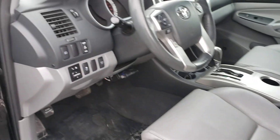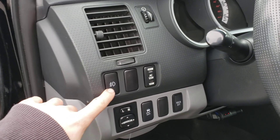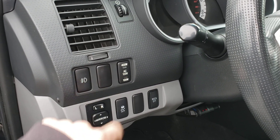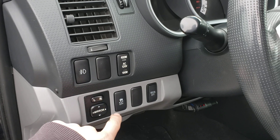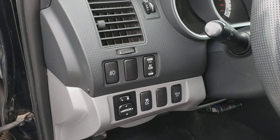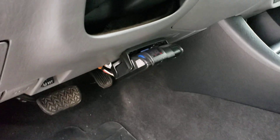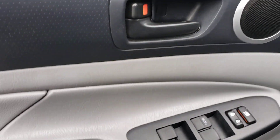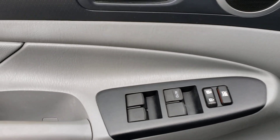Leather interior. You've got your fog light switch, a 400-watt outlet in the bed of the truck, power mirrors, traction control, and rollover side curtain airbags. There's an aftermarket trailer brake controller there. Power locks, power mirrors, power windows.